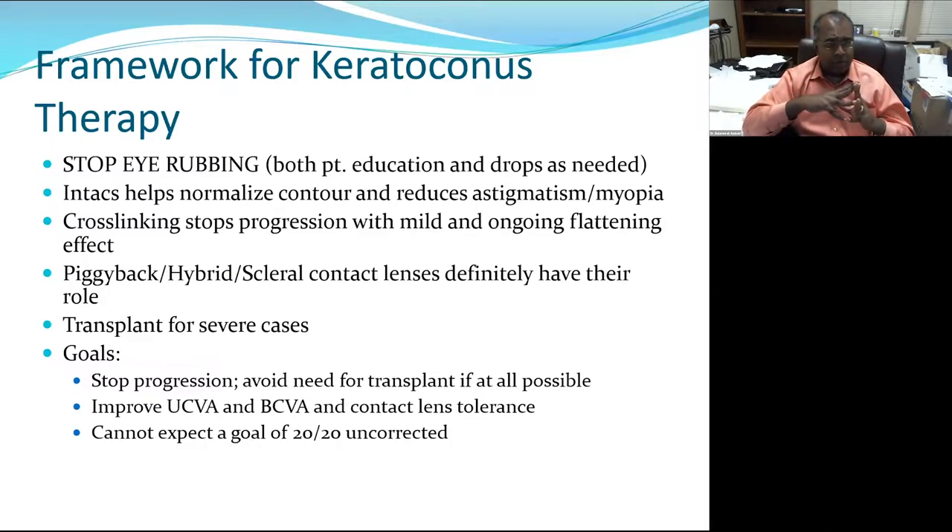For the overall framework of keratoconus therapy, the most important thing is to advise patients to stop eye rubbing. I tell the patient's loved one they can charge a dollar every time the patient rubs their eyes. If they have allergies, give eye drops. Talk to them about cold compresses and using the finger pad rather than the knuckle — a lot of patients use their knuckles, which are bone, against the cornea, which is not.